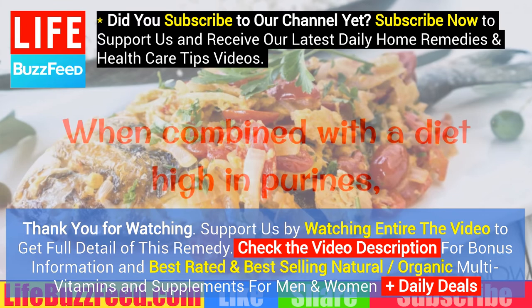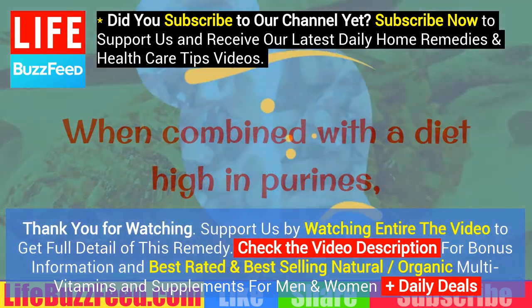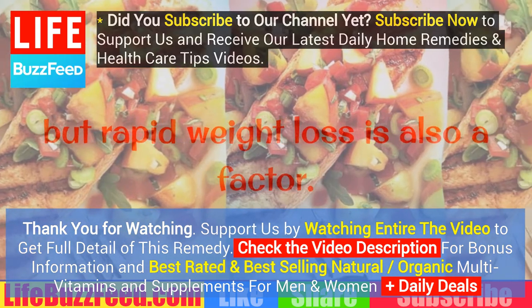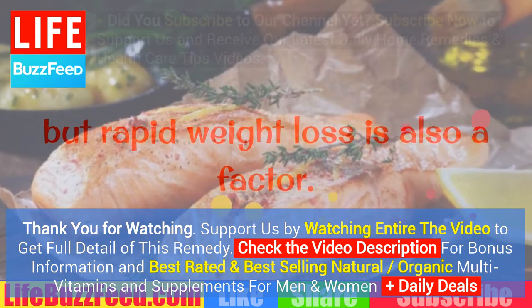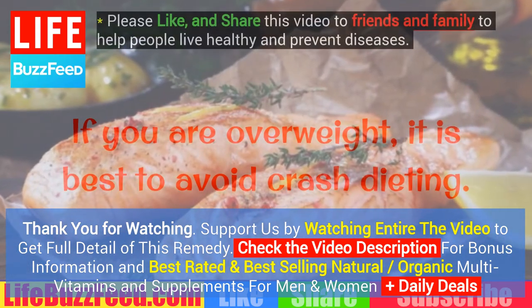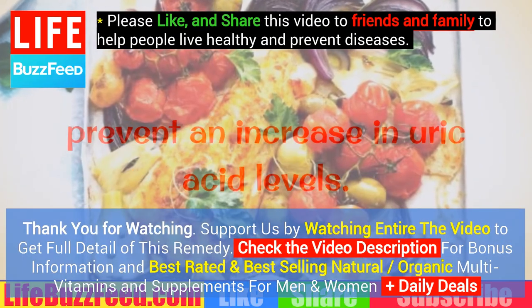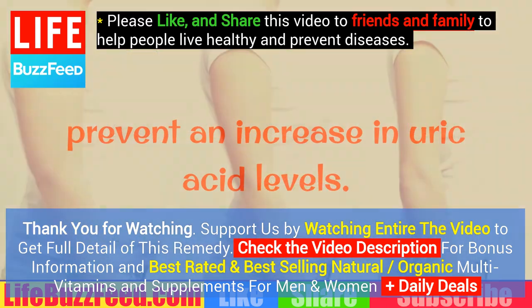Body weight. When combined with a diet high in purines, extra body weight is related to high uric acid levels, but rapid weight loss is also a factor. If you are overweight, it is best to avoid crash dieting. Develop a gradual weight loss program to prevent an increase in uric acid levels.